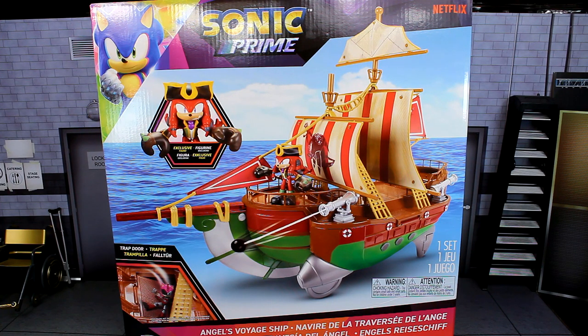Welcome to the Sonic in the Bean Show! Today we're looking at the brand new Jack Specific Sonic Prime Angels Voyage Ship playset. This is their first ever Sonic Prime playset, and I'm very excited to get into it because Knuckles the Dread is actually my favorite character in the show.